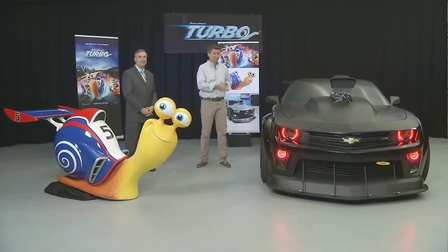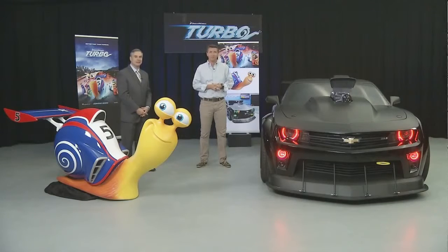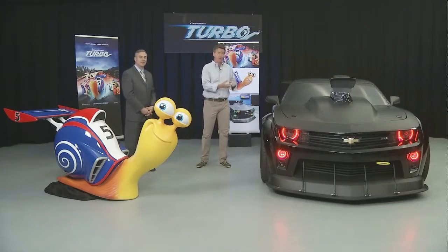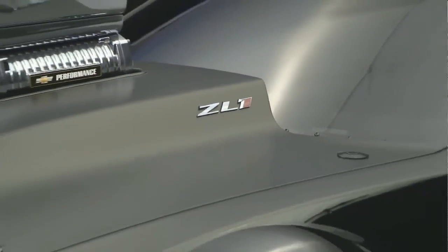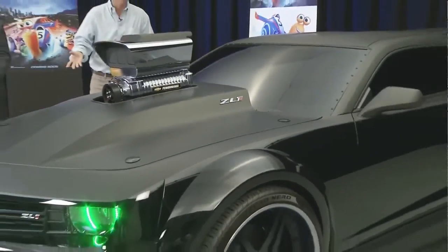I think one thing that's exciting is, because this is a Chevrolet promotion, we have an actual vehicle associated with this film. This is a highly modified — obviously — Camaro ZL1, which already has 580 horsepower, so it would do the job.